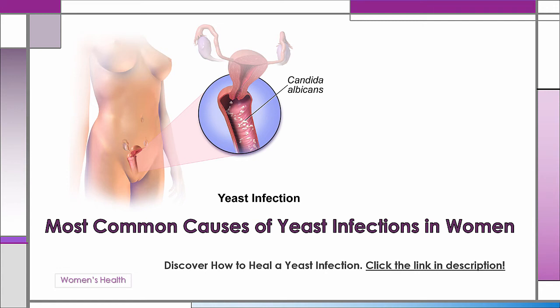What causes yeast infections in women? Here we will explore some lesser-known causes. First, condoms — in two different ways. Condoms are known to cause vaginal yeast infections in women: those who are allergic to latex, and those exposed to lubricants containing nonoxynol-9. Nonoxynol-9 is a spermicide used in lubes and foams that has been linked to causing yeast infections as well as bladder infections.